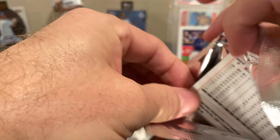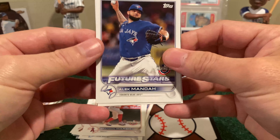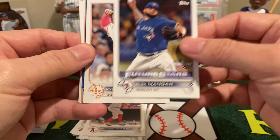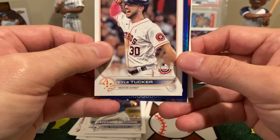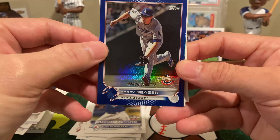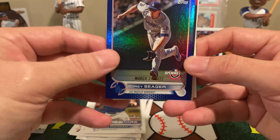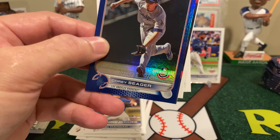So far, hit-wise or short-print-wise, I've pulled an Elvis Andrus sticker auto and a Miggy Cabrera Opening Day Detroit Tigers mem card.